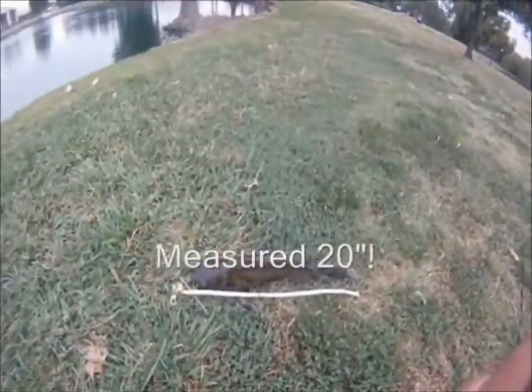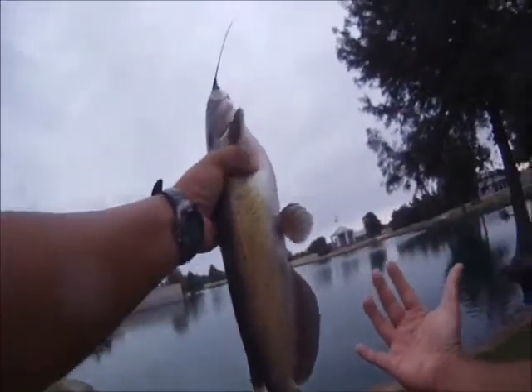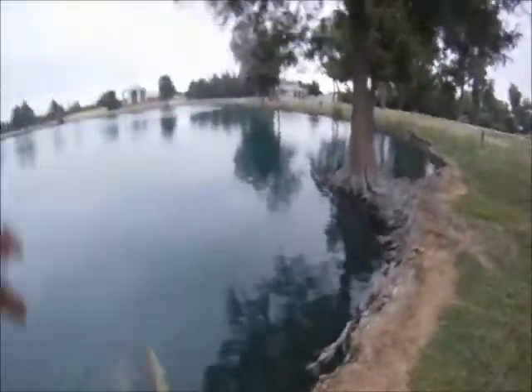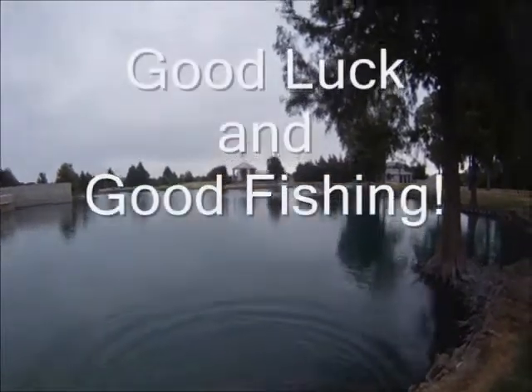We take a quick measure and it comes out to be 20 inches — not bad, not bad. We get some video of it and let it go, see if it gets bigger. Till next time, good luck and good fishing.